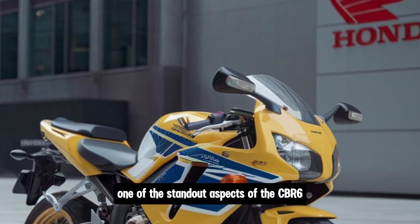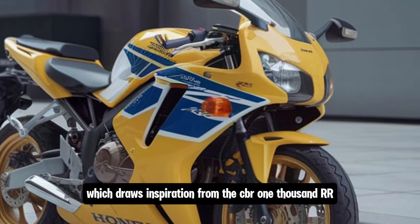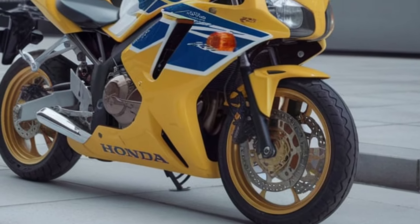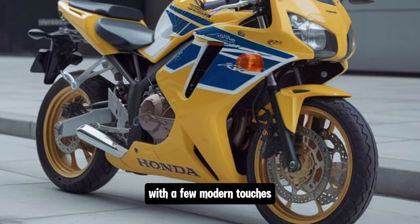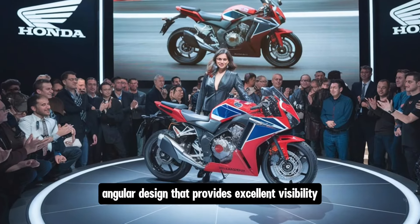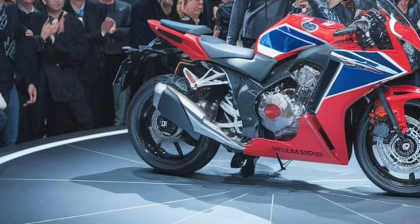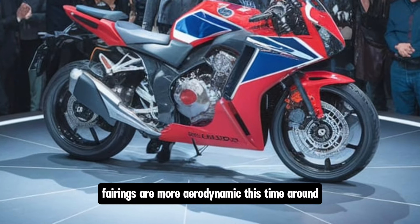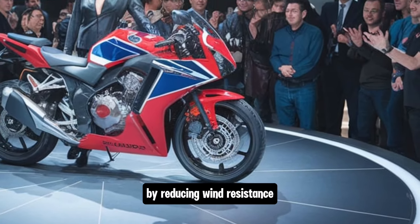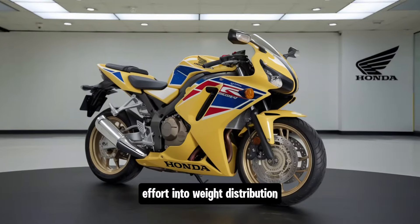One of the standout aspects of the CBR 650R's design is its styling, which draws inspiration from the CBR 1000RR Fireblade, giving it that aggressive, race-inspired look. The 2025 model continues this tradition with a few modern touches. It has dual LED headlights with a sharp, angular design that provides excellent visibility and gives the bike a distinctive look on the road. The fairings are more aerodynamic this time around, which doesn't just make the bike look faster — it actually enhances performance by reducing wind resistance.